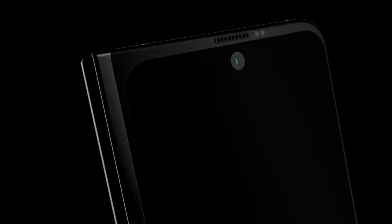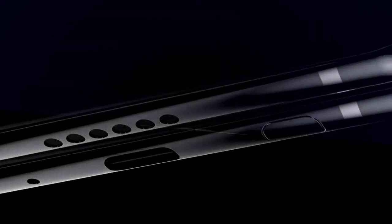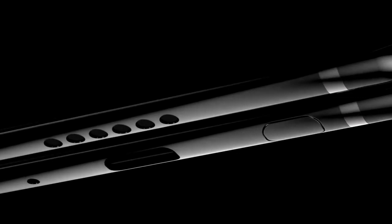The Samsung Galaxy Fold 2 may have finally been revealed, and I'll be sharing the details right after this. If you're new here and want to stay up to date with the latest tech, please subscribe and hit the bell.